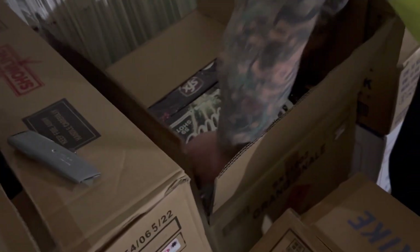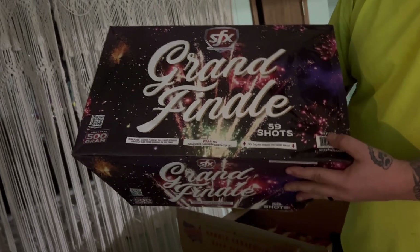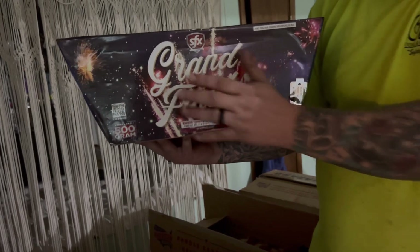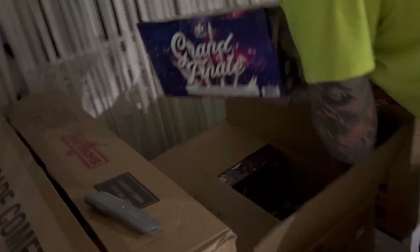Moving along we have one of our big boy cakes — SFX 59-shot Grand Finale, 500 grams. They come 4-to-1 in a case. I've seen this cake shot off before, demoed — very nice piece, real excited to have it in our collection.